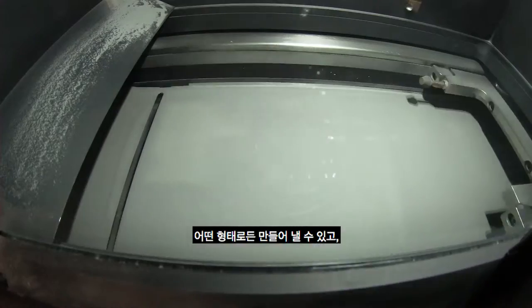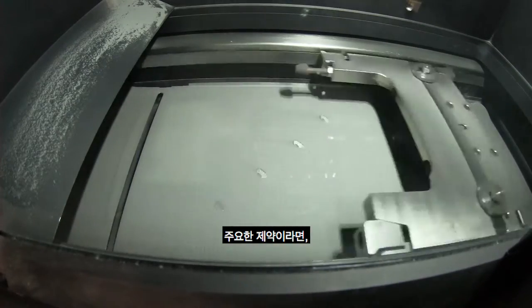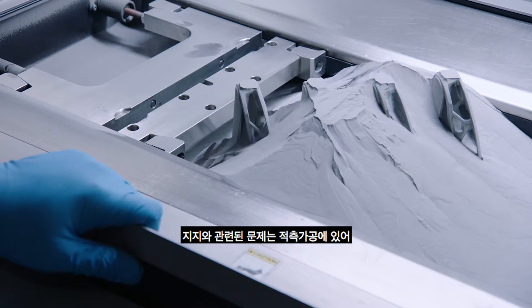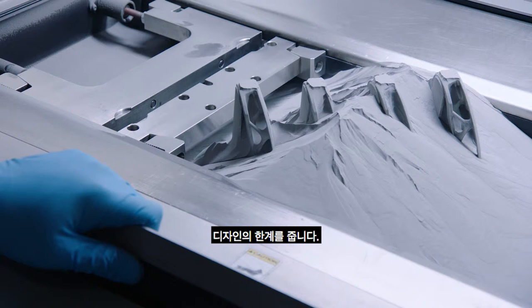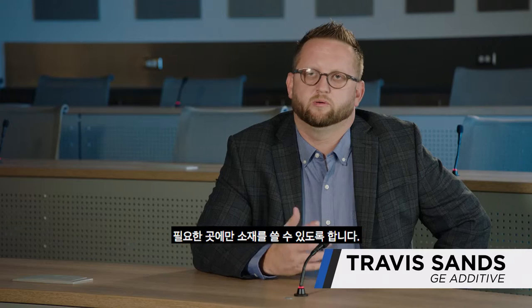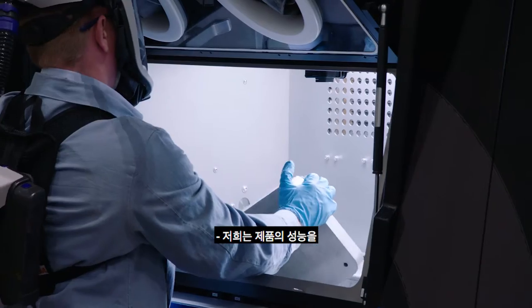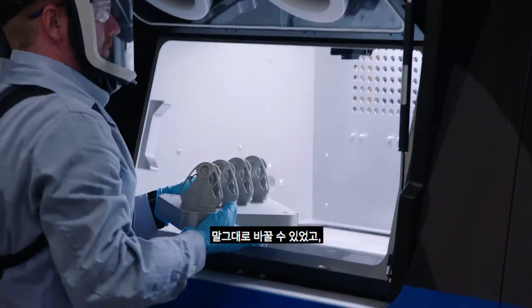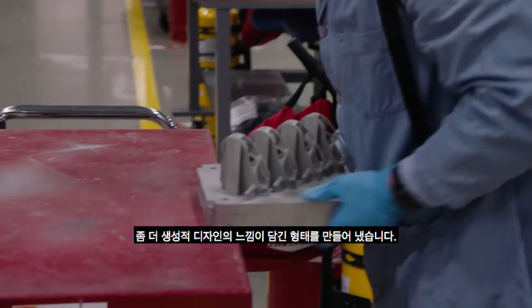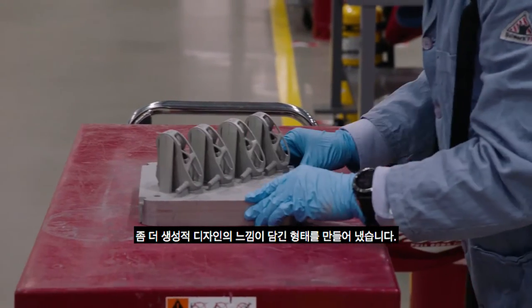You can really create any shape. Your primary constraint is really, can I grow it without supports? And supports are really your limiting design for additive manufacturing. You can use topology optimization to really only put material where it needs to be. We are allowed to literally change the performance of the product and create this pleasingly different shape that has a more generative design look to it.